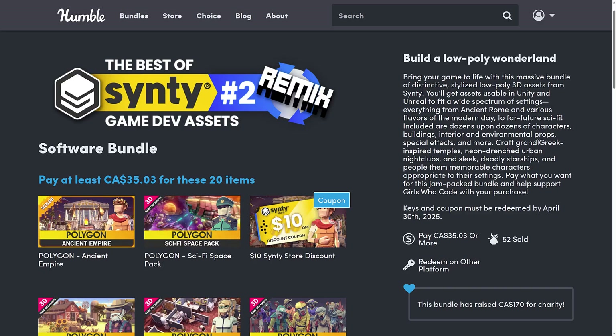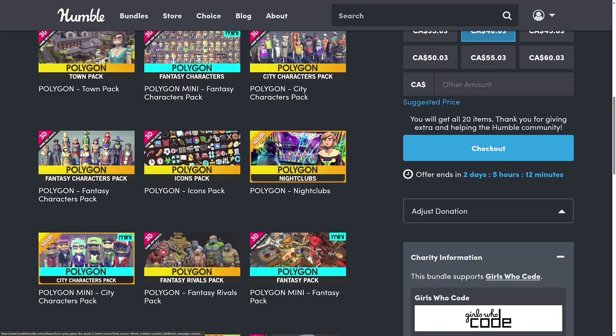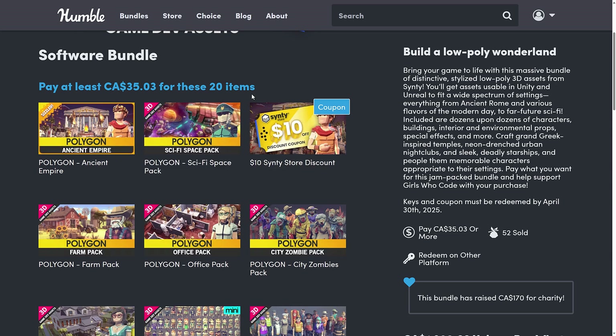Now, the new one we've got, the next entry in this list, is the Best of Cinti No. 2 Remix. This one is a collection of assets from Cinti — you guys know and love Cinti at this point. It is the low polygon version. One thing you're going to notice where this changed from the first time this was run: there is only one tier. There's no median tier or first tier or anything like that. It is a $25 tier, and in that tier you are getting 19 packs and a $10 gift card for the Cinti store.